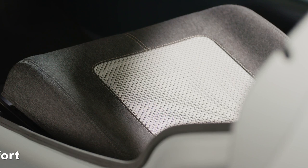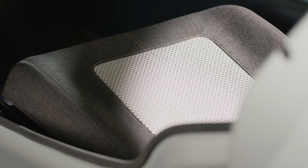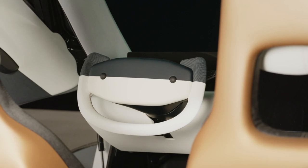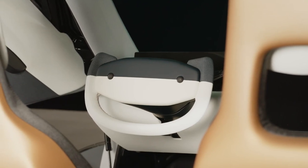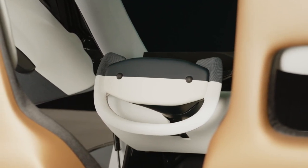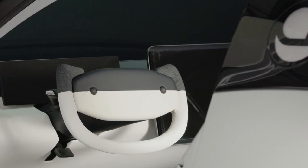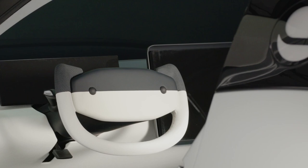Seat comfort — the seats are designed to be super lightweight, strong, and safe, but not without sacrificing comfort or style. The two programmable scroll wheels on the yoke offer full customization. The default use case is volume up and down and skip track, but they can be reprogrammed to something else like controlling the HVAC system's temperature and fan speed.